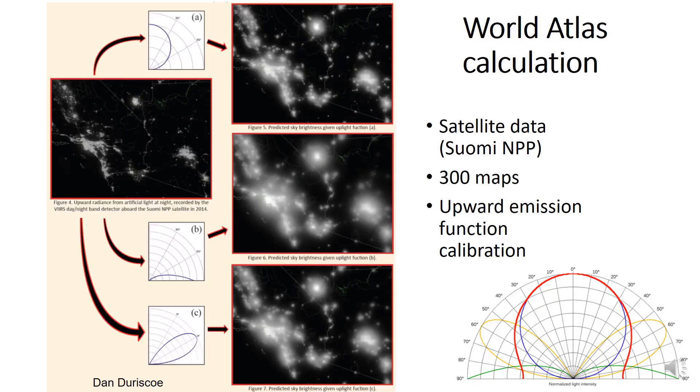First I'd like to show you how the world atlas is produced. We started with data from the SUOMI National Polar Platform Satellite, which gives us how much light is going up into the atmosphere. Then, with a model developed by Pier Antonio Cinzano, we compute how much of this light is diffused back toward the observer, using three different upward emission functions.